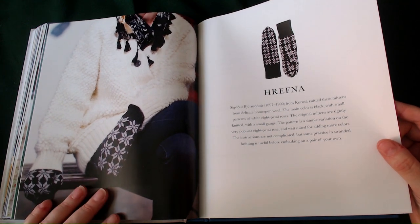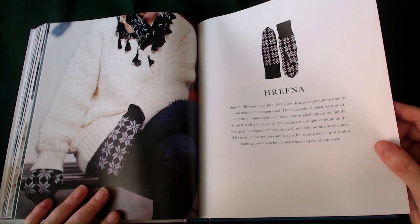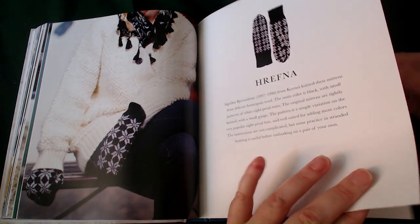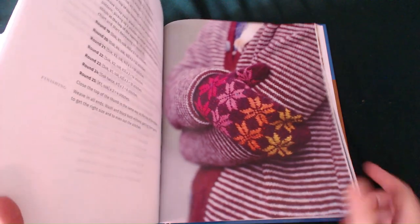This one was made sometime between 1897 and 1990. It was knitted with a delicate home-spun wool. The main colour is black with small patterns of white eight-petal roses. The original mittens are tightly knitted with a small gauge. The pattern is simple — a variation on the very popular eight-petal rose — and are well suited for adding more colours. The instructions are not complicated but some practice in strand knitting is useful before embarking on a pair of your own. Look at that in a multi-coloured yarn — sneaking a nice picture there.